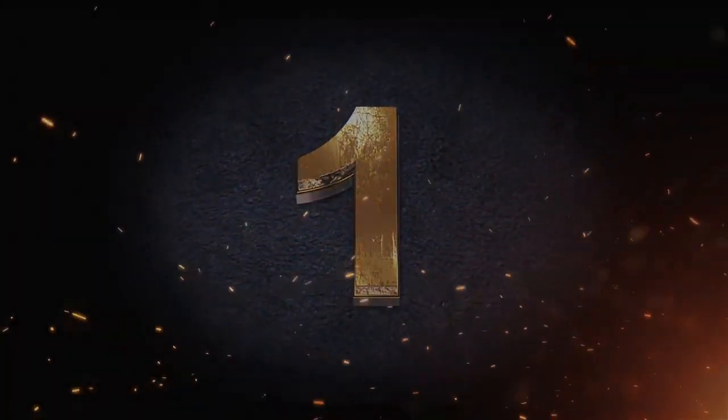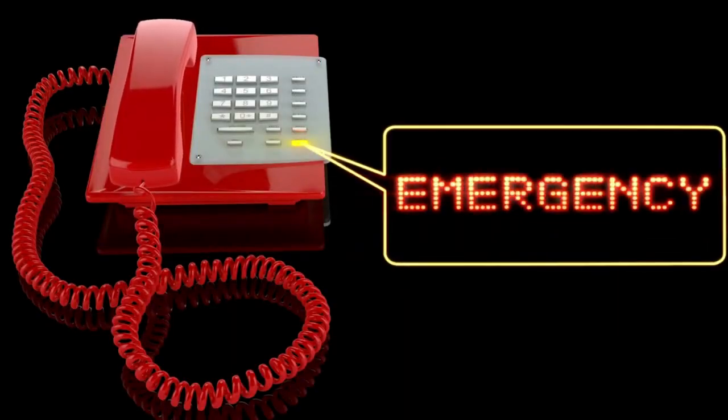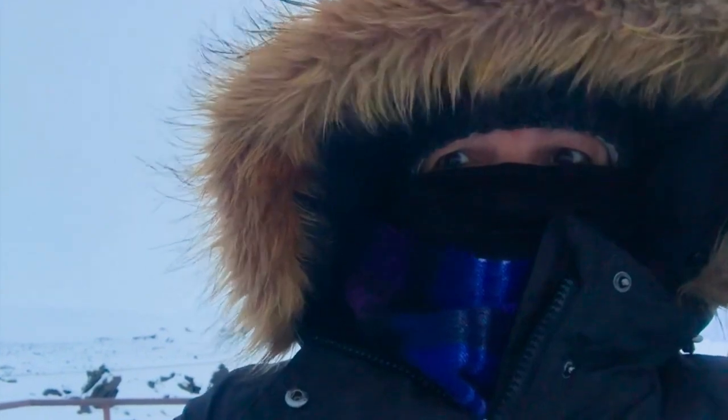Tip 1: Call for help. Fortunately, most of us always have our cell phones with us, and hopefully that will include going into the freezer. So if you have your phone with you, take it out and see if there's a signal. Even a weak one might be enough to connect to an emergency number — calls to emergency numbers must be connected even if the signal is weak. This can also help emergency services find your location and send help.